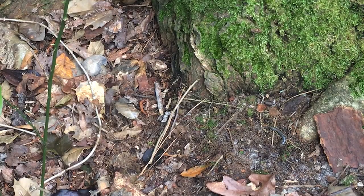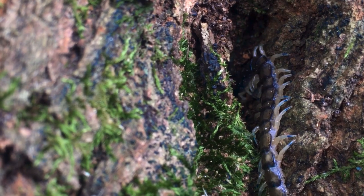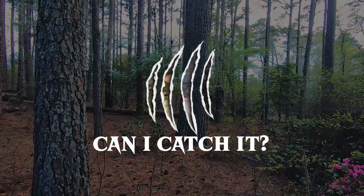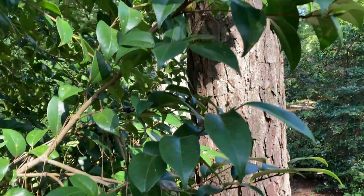Holy crap, that's a blue — hold on, hold on. Oh man, this is a Florida blue bark centipede! My name is Spencer and welcome to 'Can I Catch It.' Today we're looking for the Florida bark centipede, one of my favorite little creepy crawlies to come across while exploring. So why is this centipede such a big deal?